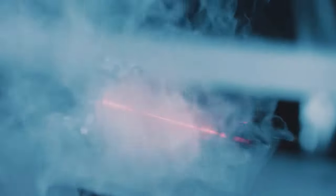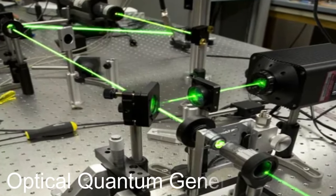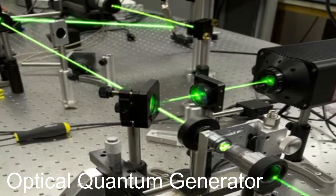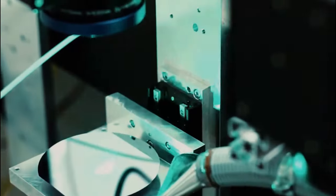Laser: Light Amplification by Stimulated Emission of Radiation. As is known, a laser is an optical quantum generator that converts pump energy into the energy of a coherent, monochromatic, polarized and narrowly directed radiation flux.